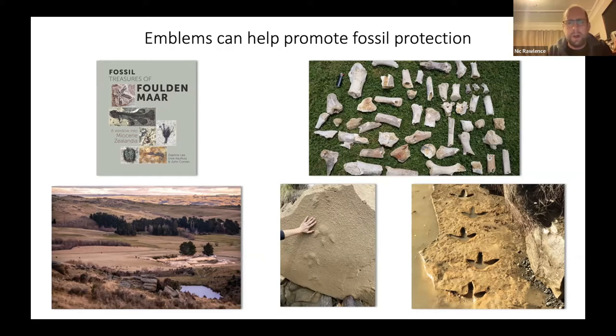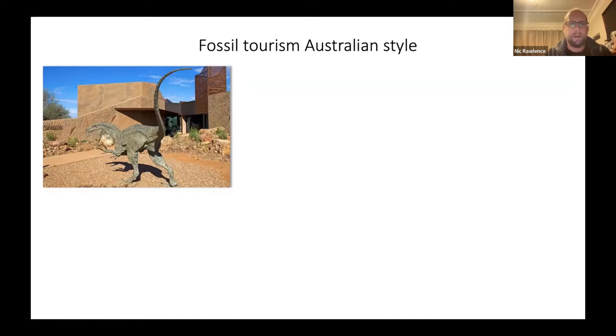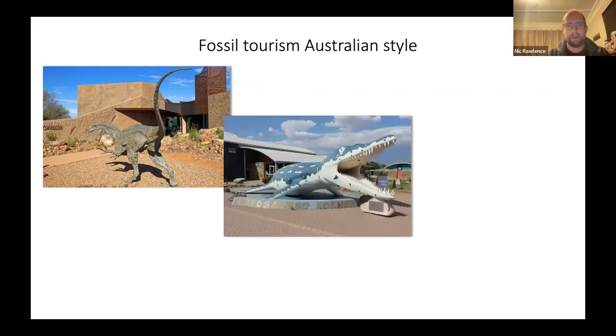This is also about ensuring that when new sites are discovered, paleontologists are notified. Emblems are also really good at promoting fossil tourism — and this is where Australia does really well. In Winton, Queensland, you have the Australian Age of Dinosaurs, where members of the public can volunteer on digs. In Richmond, also in Queensland, Kronosaurus Korner has a built-in museum, its own paleontologist on staff, and an area where families can excavate and sometimes stumble across a complete Platypterygius ichthyosaur.